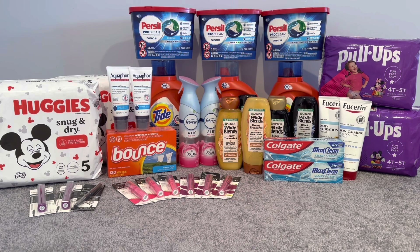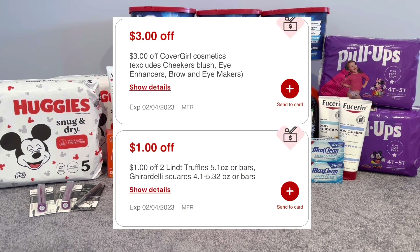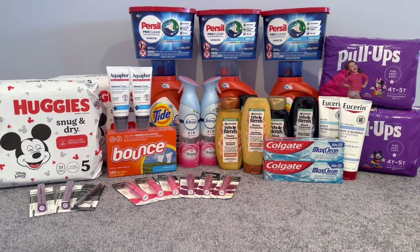Before we get into my haul I want to do announcements. We got two CRTs — one for CoverGirl and one for some chocolate or candy. Second announcement: printable coupons — we got some great ones. I saw CoverGirl, Pepsi Zero, Aquaphor, Nivea, and Aveeno with $3.50 off.